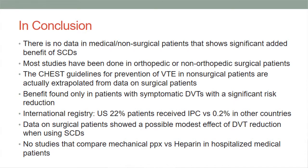In conclusion, there is no significant difference in risk reduction for DVT or VTE. There is no data on non-surgical medical patients showing a significant added benefit of SCDs. Most studies have been done in orthopedic or non-orthopedic surgical patients. The CHEST guidelines only extrapolated data from surgical patients and applied it to medical patients, which this last study shows we cannot do.